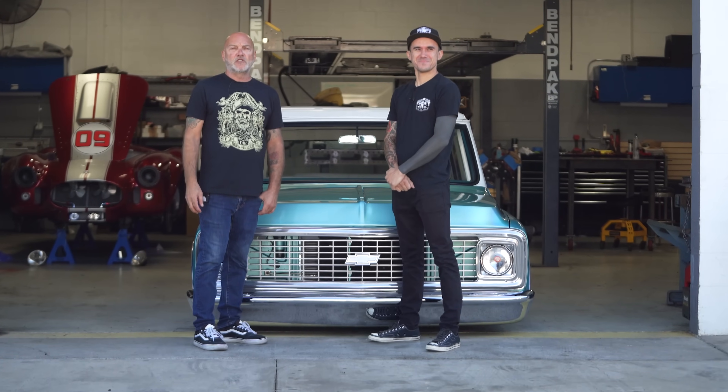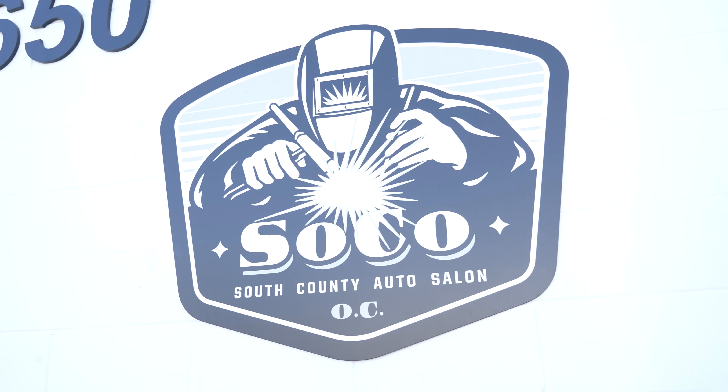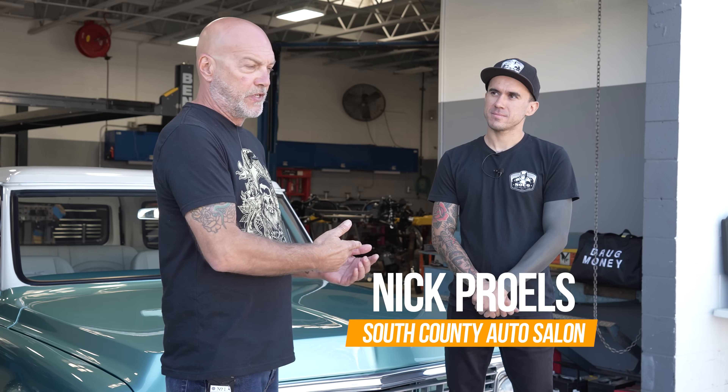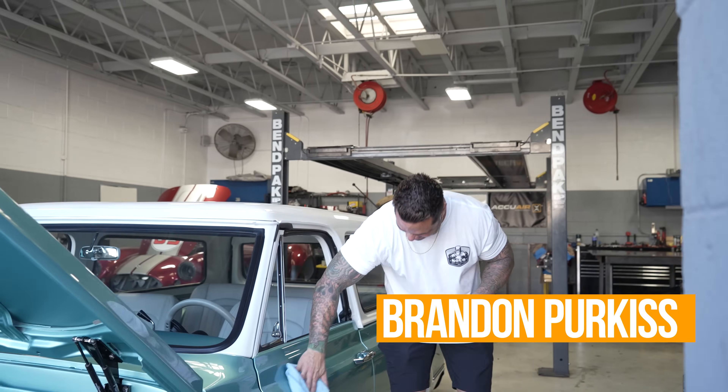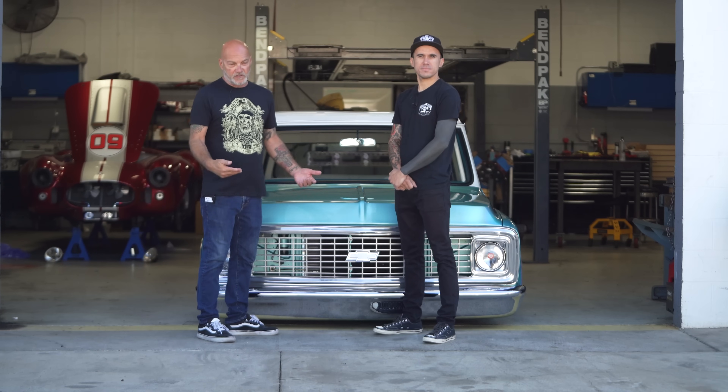Hey guys, what's up? It's Sean, Autotopia LA. Today we're back down at South County Auto Salon. Haven't been here in a while. This is going to feature two different people. You're going to see Nick who does the build, and then you're also going to see Brandon later when we go for a drive. Brandon's the one that owns the company and the vehicles.